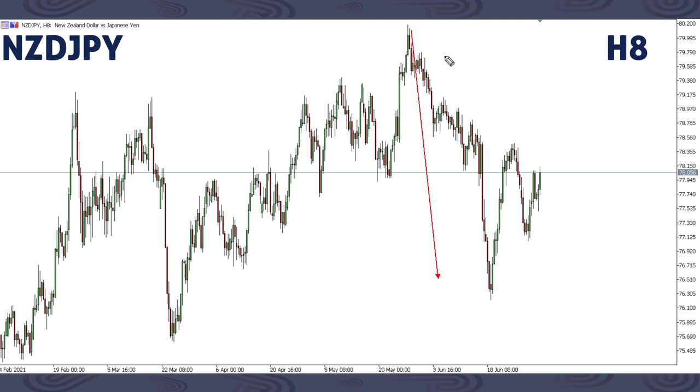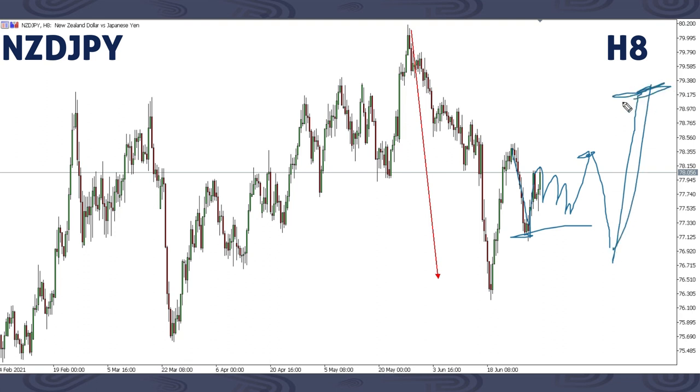On NZDJPY, we previously focused on a drop all the way down to this area. Then we got an impulse move, and last week we focused on a corrective structure, saying price would continue up after this correction. We got a down move, then an up move. So price might give a corrective structure here, then up, then we might get a drop slightly breaking this previous low. Then price can move up all the way to around this area. That is all we have on NZDJPY.